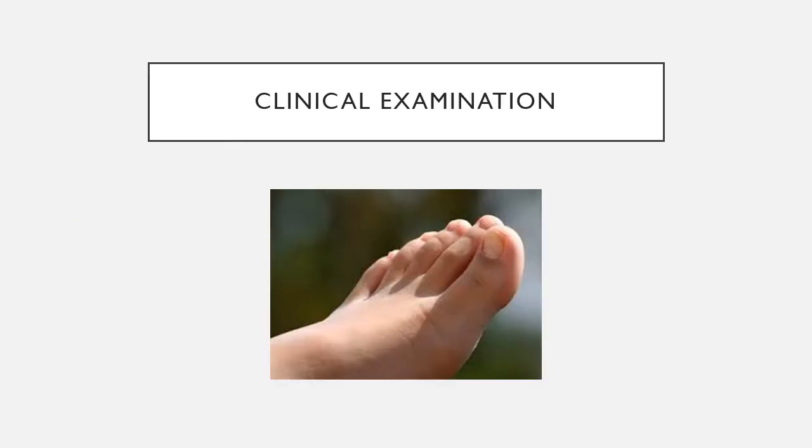Moving to the clinical exam — it may appear completely normal. A normal foot with normal color, normal temperature, and possibly even normal pulses can still belong to a patient complaining of intermittent claudication. If there are wounds or rest pain, this is not an intermittent claudicant. In a patient with a completely normal physical exam, they may very well be an intermittent claudicant.